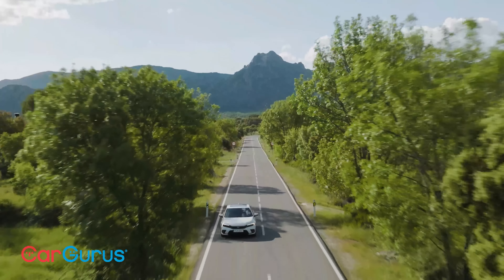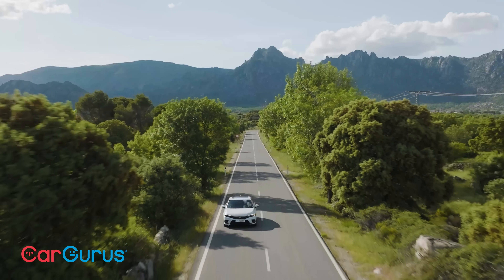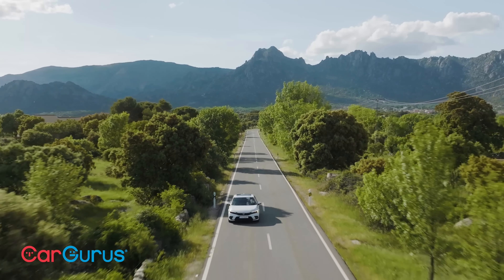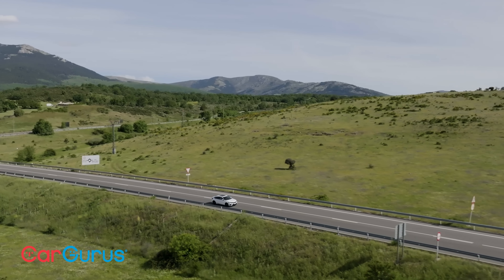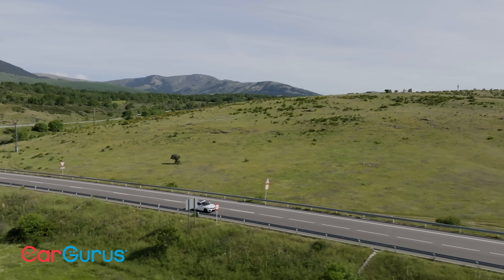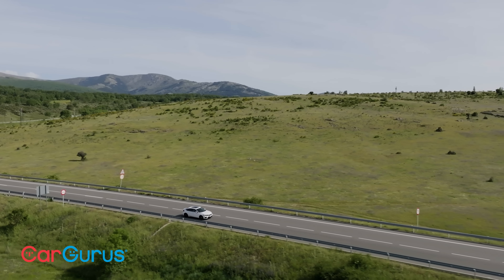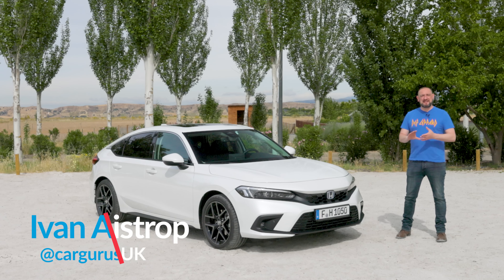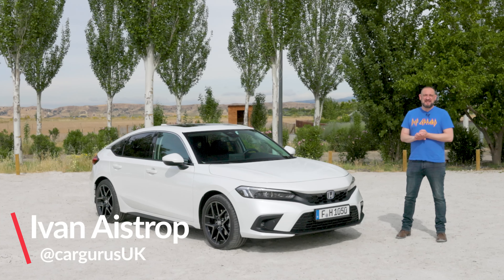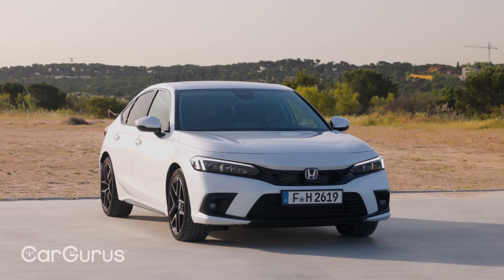If, as the old saying suggests, practice really does make perfect, then this new Honda Civic should be as close to perfect as cars get. Honda has been making the Civic for no less than 50 years this year, and this latest version marks the 11th generation. And when you've done something that many times and for that much time, then chances are you're going to get pretty good at it.